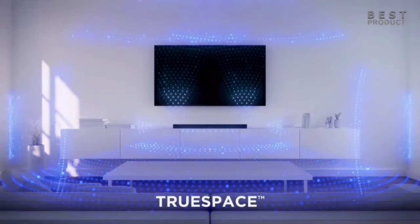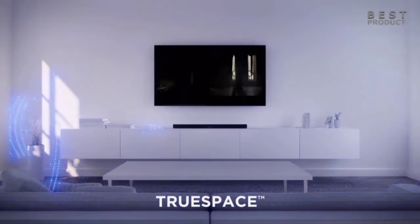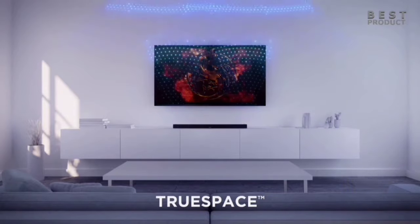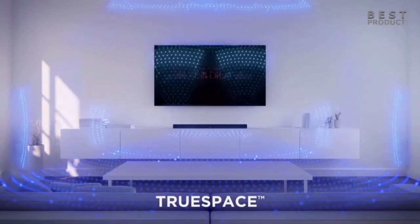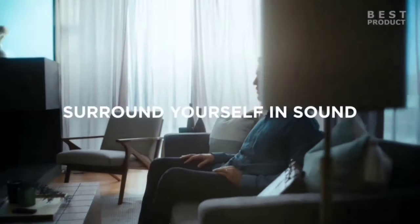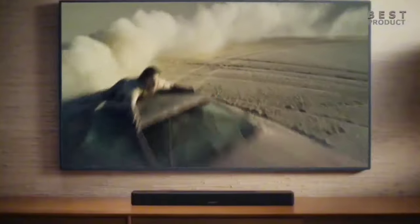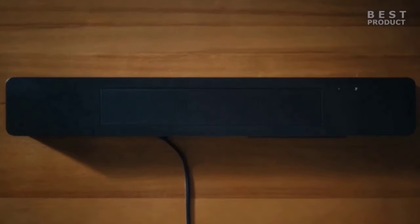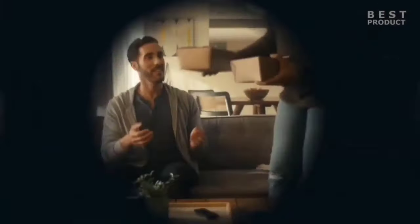Streaming your favorite content is a breeze with this soundbar. It's compatible with Wi-Fi, Bluetooth, Apple AirPlay 2, Spotify Connect, and Chromecast. No matter your preferred streaming method, the Bose Smart Soundbar 600 has you covered, providing seamless connectivity. Voice control is where this soundbar truly shines. With built-in Amazon Alexa and compatibility with Google Assistant, you can control your soundbar, TV, and cable/satellite box using just your voice. Plus, the included remote and Bose app offer quick access to your music and settings.